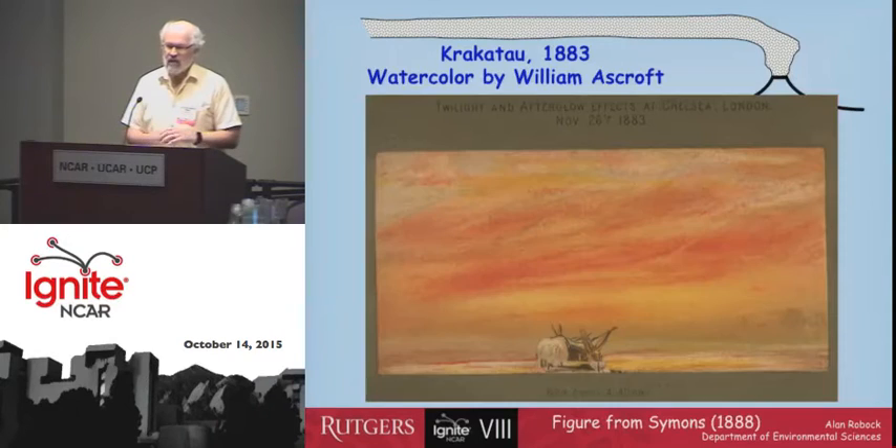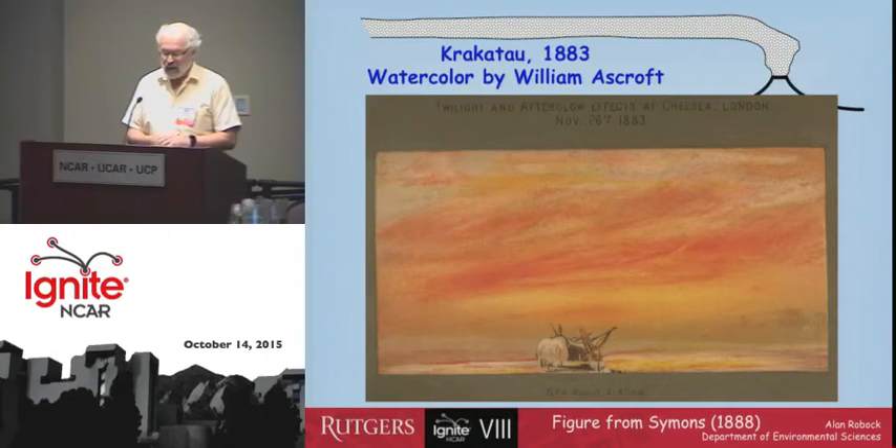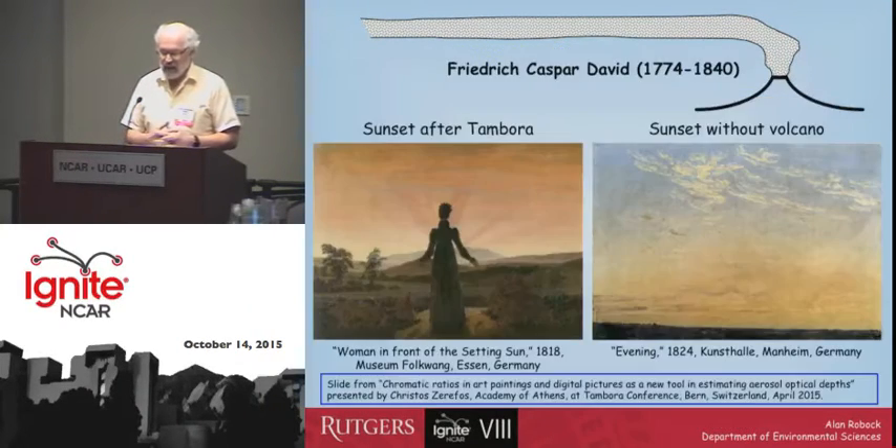Perhaps one of the most famous eruptions is that of Krakatau in 1883, and this is a drawing of what it looked like over the Thames in London by William Ascroft. He was trying to paint exactly what it looked like, but other artists had the effect of volcanic eruptions creep into their paintings.